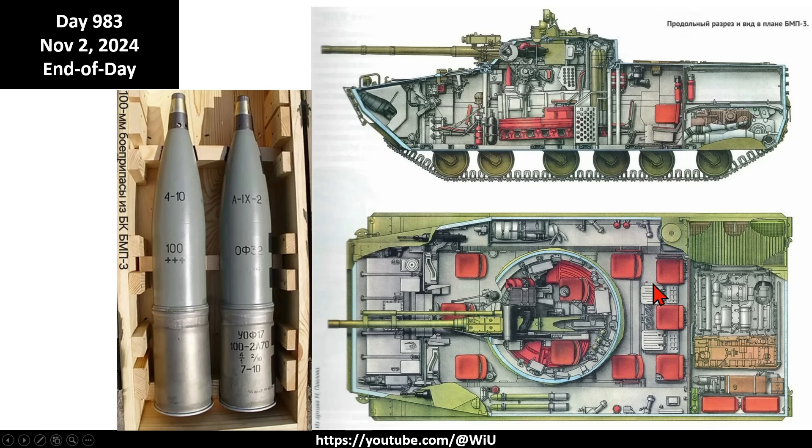I've brought up cut-off cross-section diagrams so you can understand how the BMP-3 is generally organized. The key thing I want you to focus on is where the engine is located in the BMP-3 - it's at the very back. This is more typical of a traditional tank layout where the engine is in the rear. I say 'traditional' because Israeli Merkava tanks are actually the complete opposite of that.